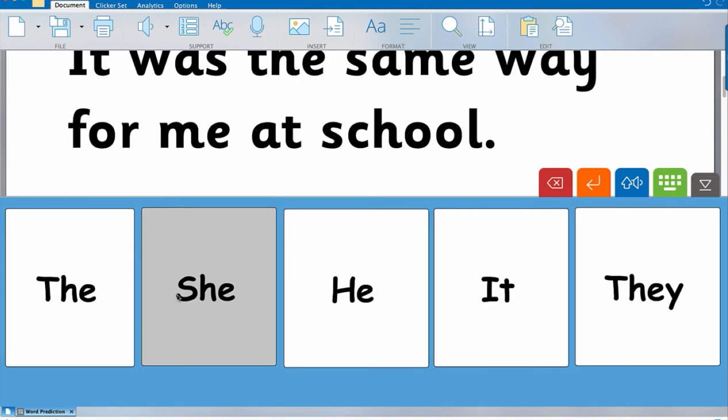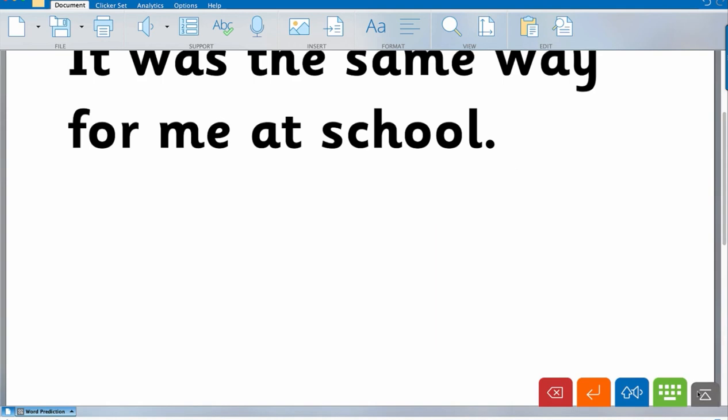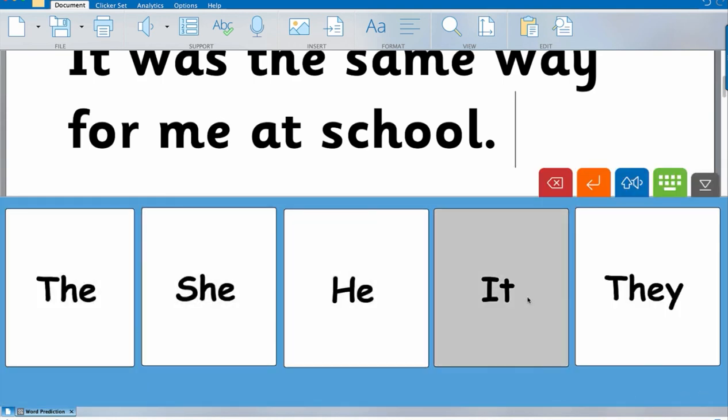But it gives me a lot of flexibility for my kids that have visual processing issues. I can't change the size of the letters or the choices in Co-Writer — I'm stuck. But in Clicker I can change it so that it has a yellow background with black bold-face letters. So if you really need that flexibility in the presentation, everything costs something. It's why I have it — I need that kind of flexibility for multiple kids.